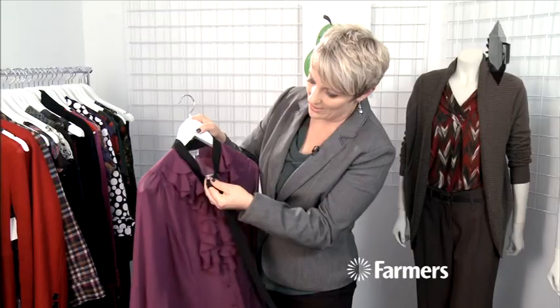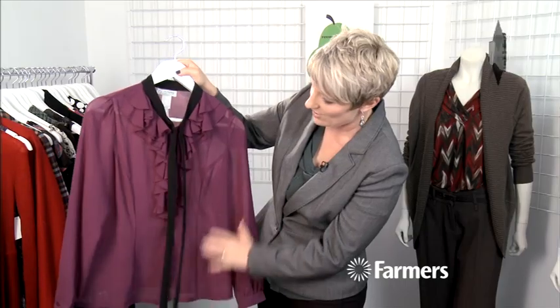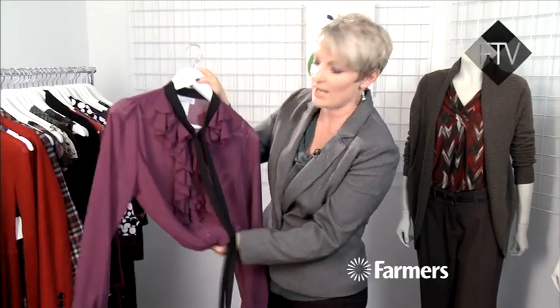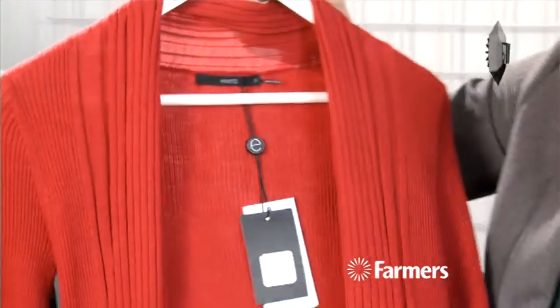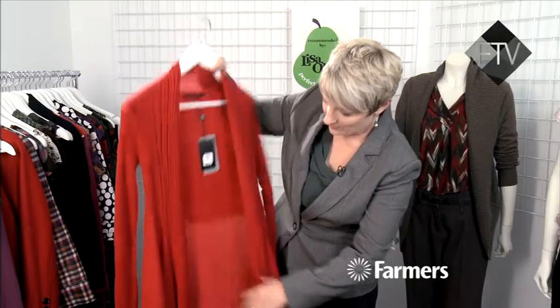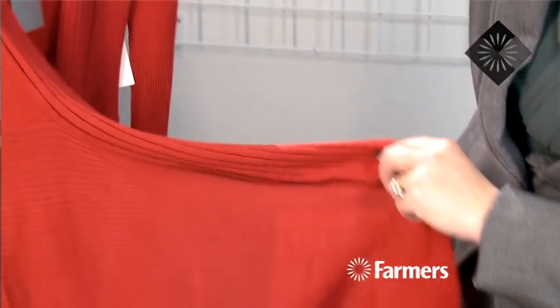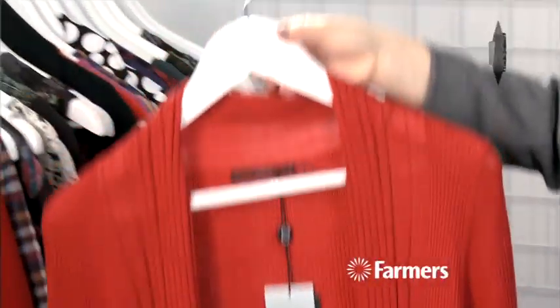We're seeing really feminine blouses coming through that are very pretty. This little one you can tie in a bow or just leave it hanging, but it's got the ruffles through here from On Stage. Really feminine and gorgeous — looks lovely just with a skirt. Then we've got another draping layer here. This is from Events, a new label also in store, and this is beautiful because it's got this panelling through the back that comes around and completely covers the hip area. That's a really beautiful one.